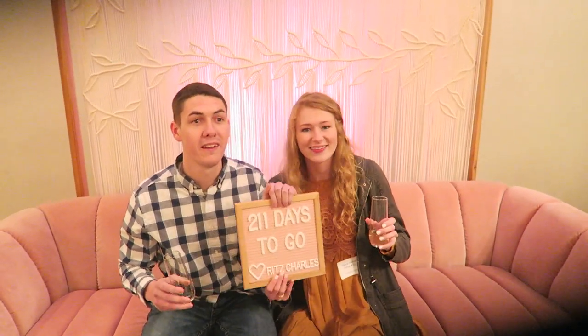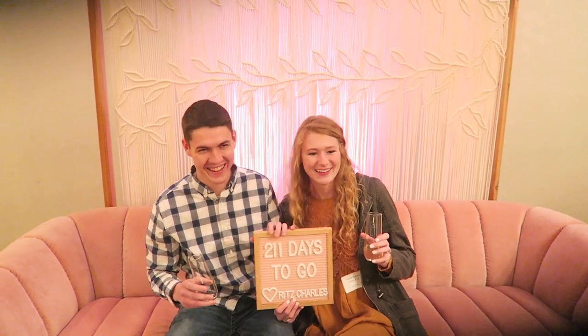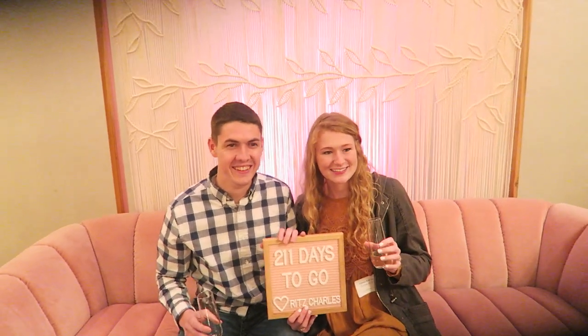Both of you hold it — hold it. Oh my gosh, our photographer is going to love this.